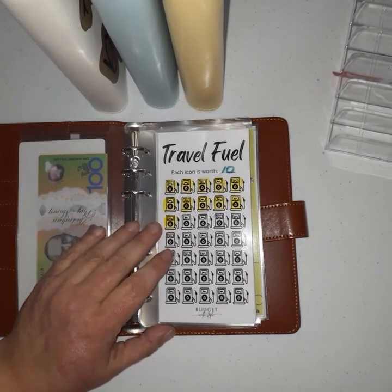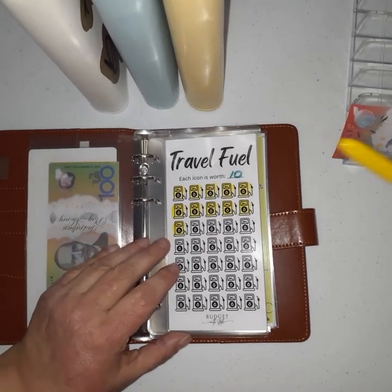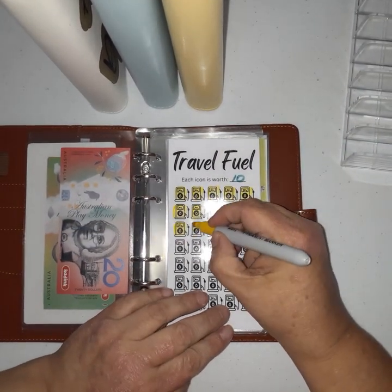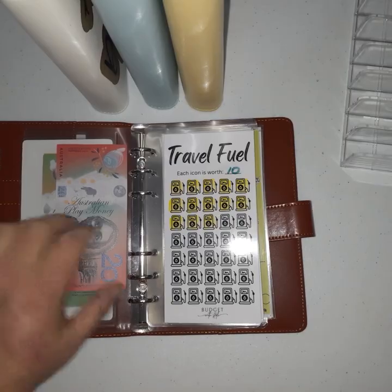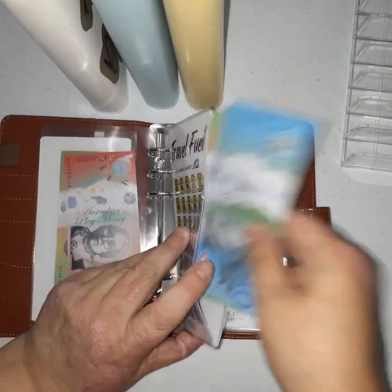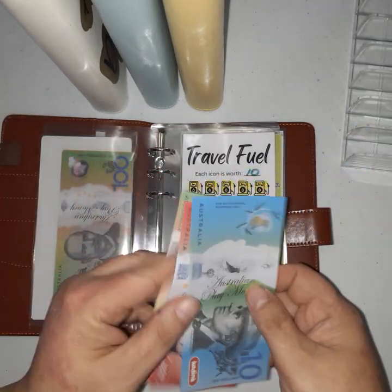Regardless of whether I hire or buy a camper van, I'll obviously need fuel to get around, so this one's getting $20 today because it'll cost thousands in fuel to travel. So now that has $130.